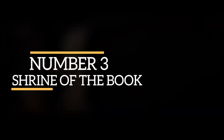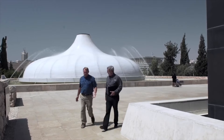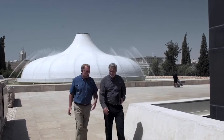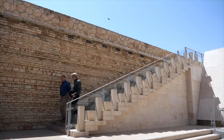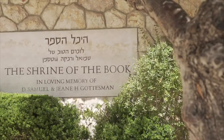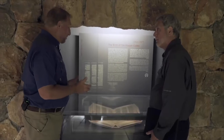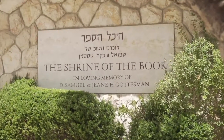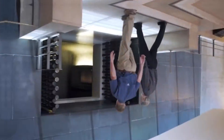Number 3: Shrine of the Book. A wing of the Israel Museum in Givat Ram, Jerusalem is dedicated to the Shrine of the Book, which houses the seven Dead Sea Scrolls. The shrine resembles a white dome and has a pool of water surrounding it. The displays include the Isaiah Scroll, which dates to the 2nd century BC and is the most intact of the scrolls, as well as the Aleppo Codex, which is the oldest existing Hebrew Bible. The Temple Scroll is more than 8 meters long and is the longest of the Qumran scrolls, while the Community Rule Scroll is believed to have been a rule book for the group of people who wrote the library of scrolls.